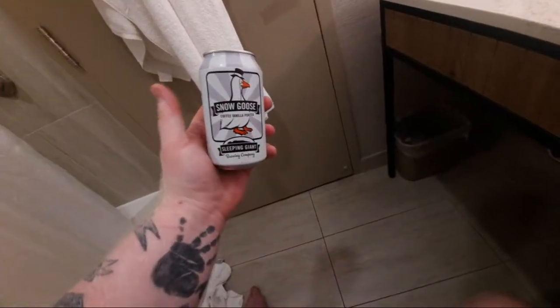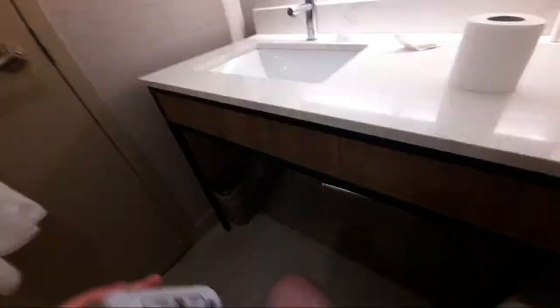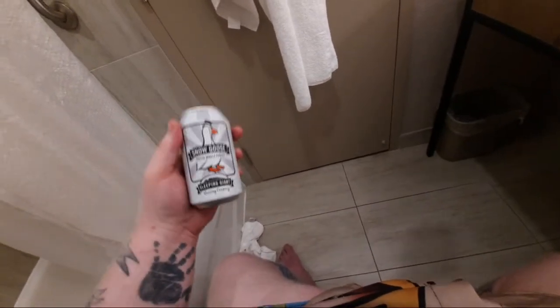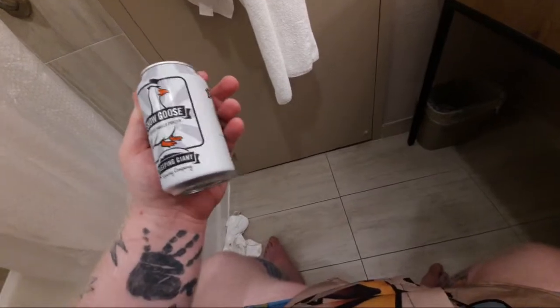Welcome to another episode of sitting on the toilet in my hotel beer review. I am in the washroom — shorts are on, not doing anything — but it's a quiet place. This beer is from Sleeping Giant, right here in Thunder Bay. I figured I'm about to go back to work in a couple days, so let's do something in Thunder Bay.